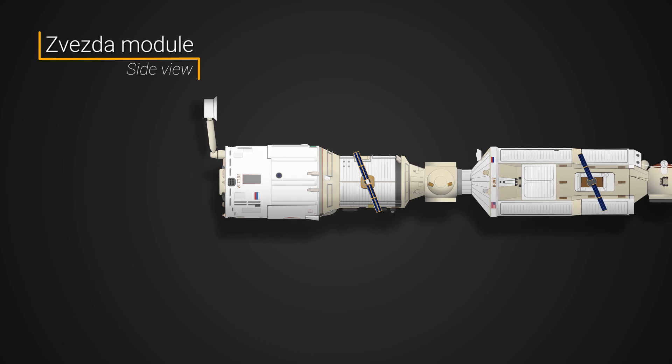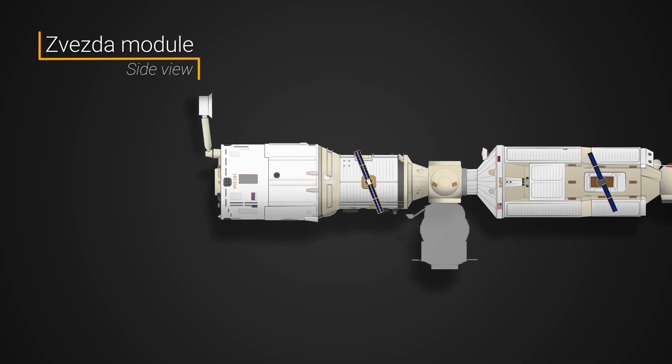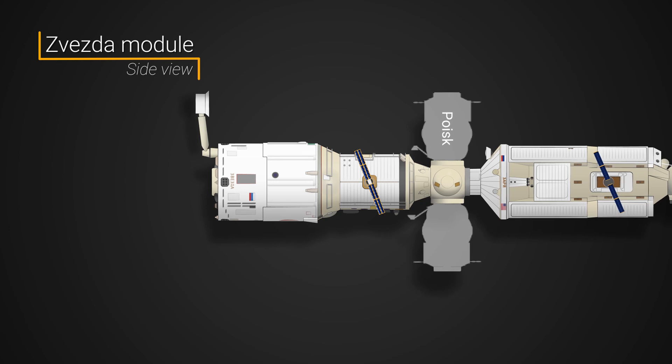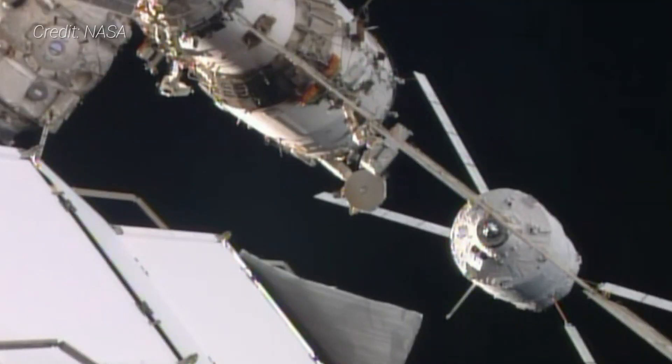Since its arrival at the ISS, Zvezda has seen two modules attached to it. On the nadir earth-facing port is the Pirs docking compartment, which arrived in September 2001. On the zenith space-facing port is the similarly designed Poisk module, which arrived in November 2009. Additionally, the aft port has seen various cargo and crewed spacecraft dock throughout its two-decade history, including the now-retired European Space Agency Automated Transfer Vehicle.